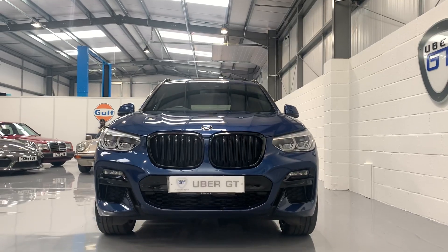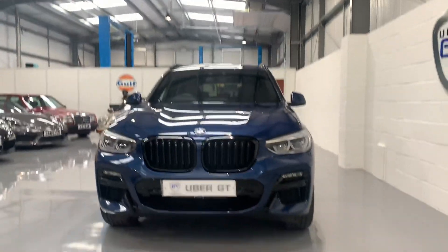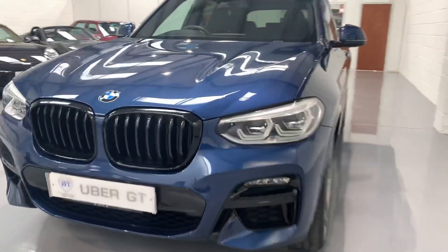This lovely example is presented in photonic blue. As you can see, you've got the black grills and the Icon adaptive LED headlights.